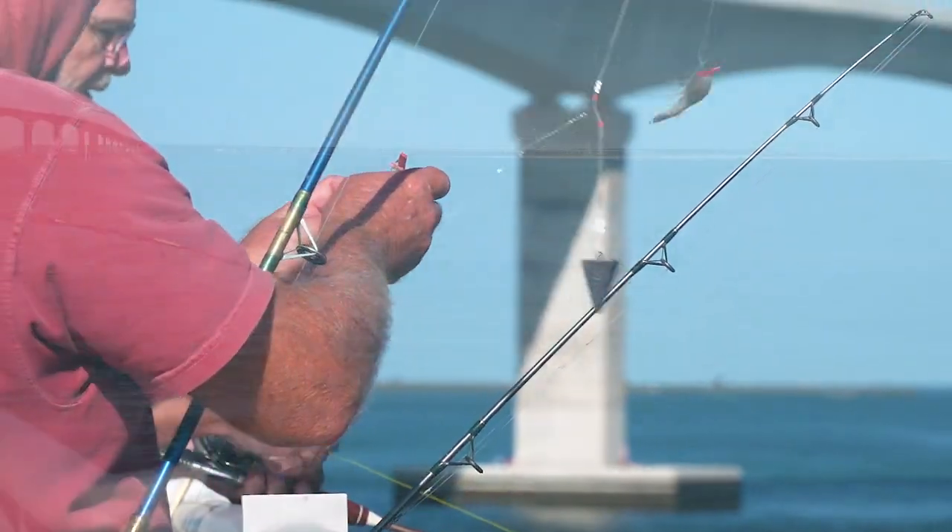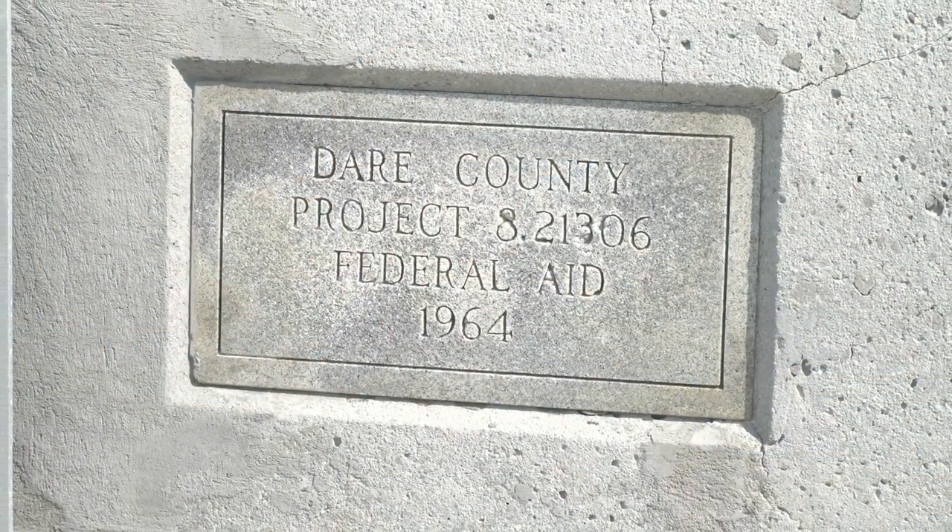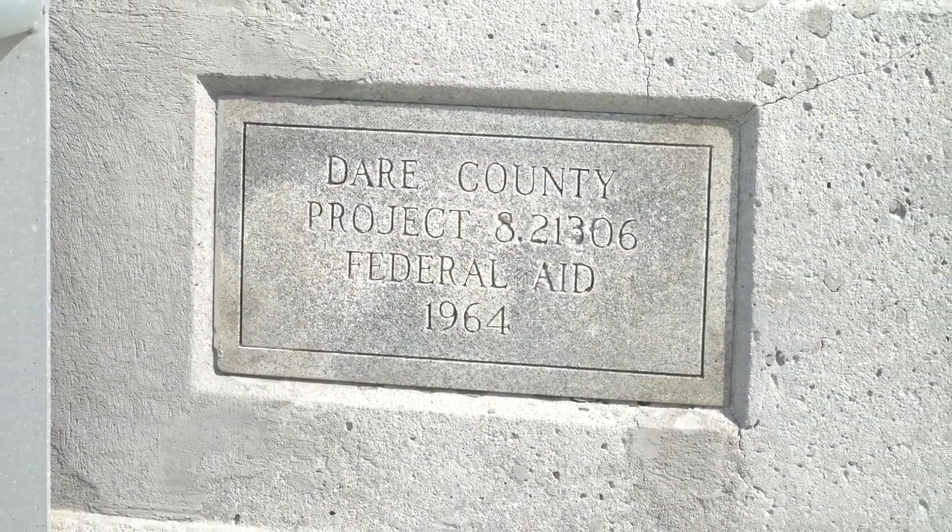Welcome to the Bonner Bridge Pier at Cape Hatteras National Seashore. The Bonner Bridge Pier is 1,000 feet long and a remnant section of the original Bonner Bridge connecting the world to Hatteras Island.